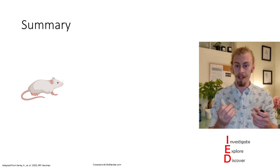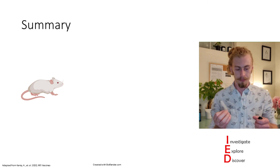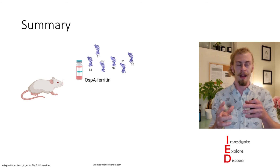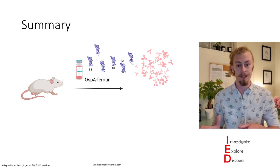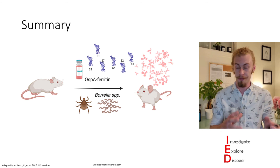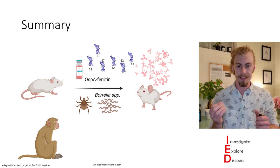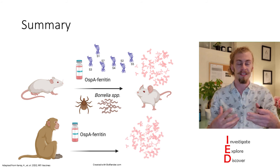To sum everything up, the authors used a mouse model to test the efficacy of their nanoparticle vaccine by binding multiple serotypes to these nanoparticles and found that it induces antibodies in the mice. They correlated this by testing whether these mice would be susceptible to Borrelia species infections and found that their vaccine protects from Borrelia infection. They also scaled this up to Rhesus monkeys, and when immunizing them with the multi-serotype vaccine, found that it induces a robust antibody response.